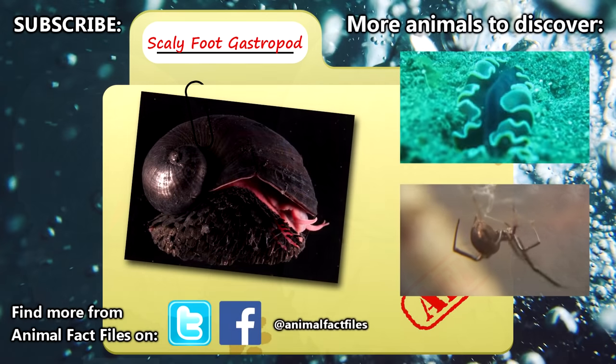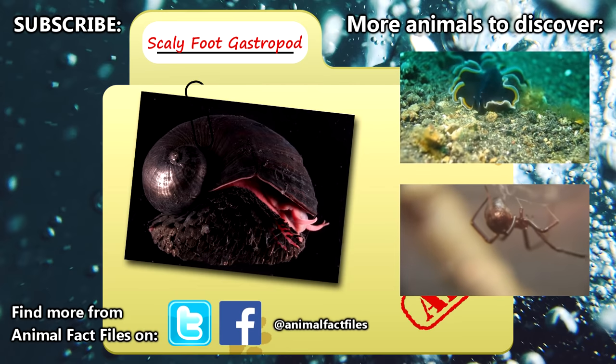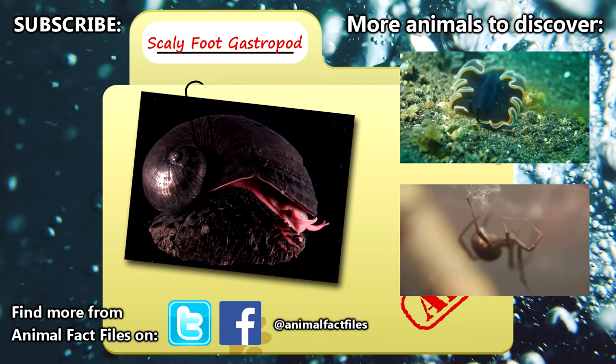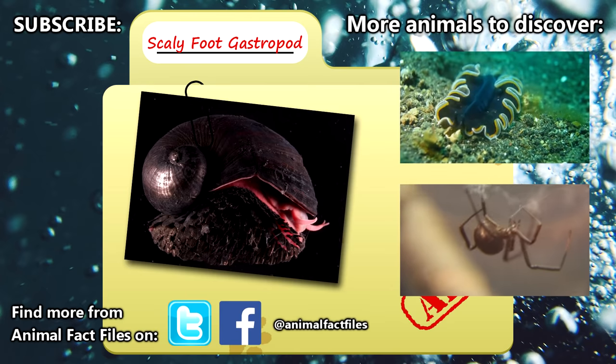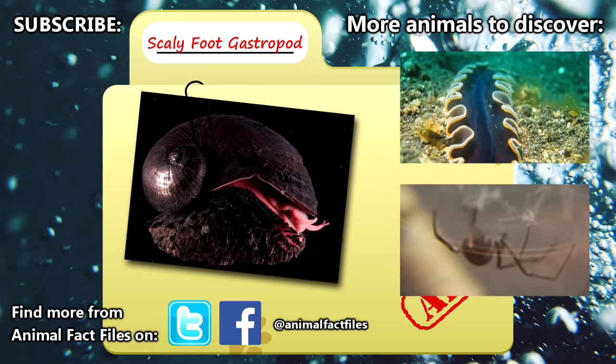For more facts on iron snails, check out the links in the description. We'd like to thank Jethro Reading from Twitter for the suggestion, as we'd never heard of these crazy critters until this point. We love discovering new animals — be sure to give a thumbs up for weird creatures, and thank you for watching Animal Fact Files.